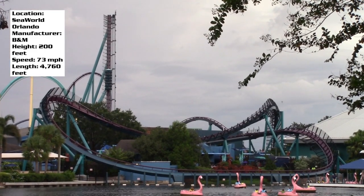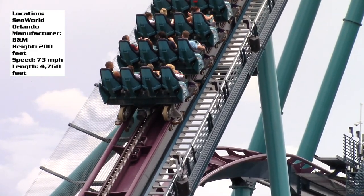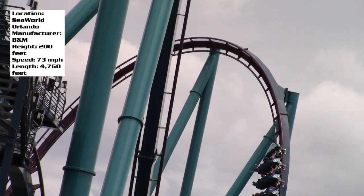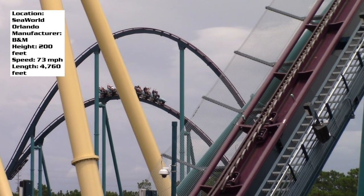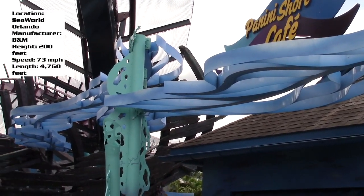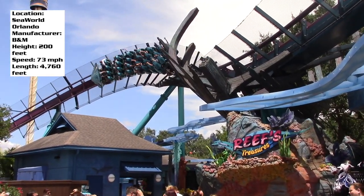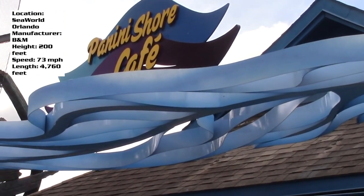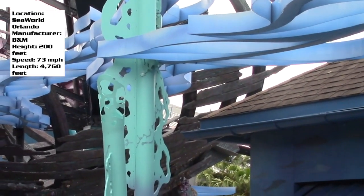The first thing you're gonna notice about Mako is its great color scheme. I love the purple with that teal color — it looks fantastic. It's an absolutely beautiful ride and they did the theming well too. You walk up to that entry plaza and there's shipwreck theming around, kind of looks like a shark habitat, and they do this cool thing where they take these waves and make it feel like you're actually underwater.